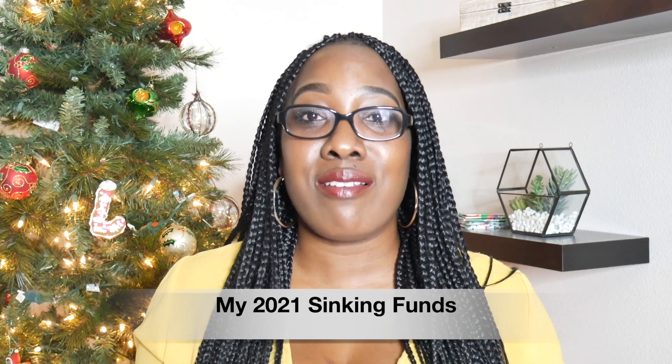For my sinking funds, I do the majority of them in cash. But there are other sinking funds I actually have in my bank savings account, because I don't want to have all of my money out at home. So now I'm going to be sharing with you my sinking funds for 2021. I've had a lot of people ask me what my sinking funds are, and here we go.